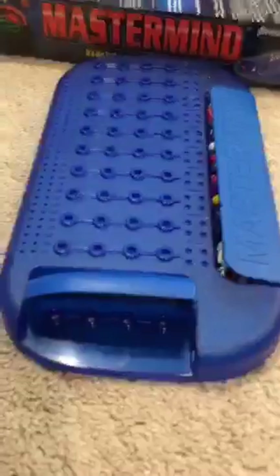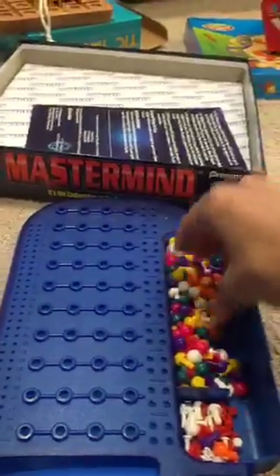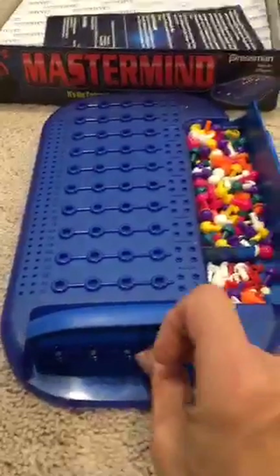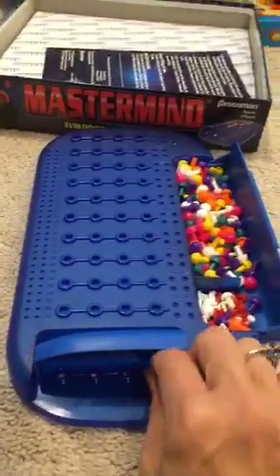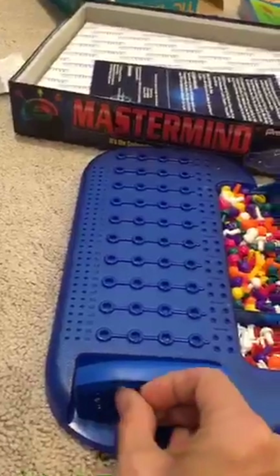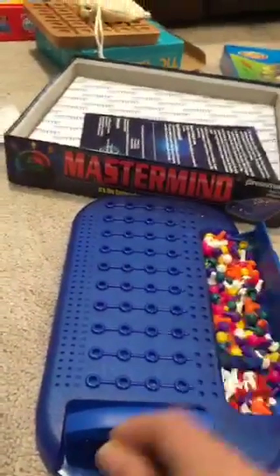Mastermind is a code-breaking game where you create a code for your partner to solve. You choose from six colors and put a secret code down at one end of the board. Your partner tries to guess the code. The interesting thing about this game is that the person scoring has to use just as much logical thought as the person guessing — so both players have to be doing a lot of thinking.